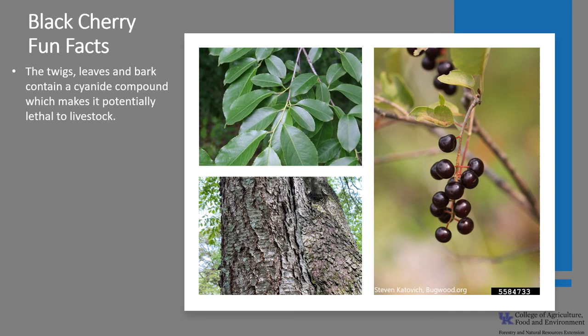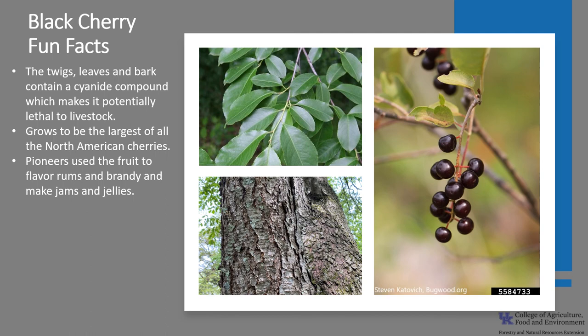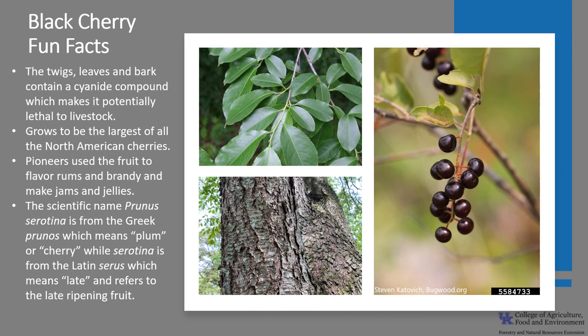Now for a few fun facts about black cherry. The twigs, leaves, and bark contain cyanide in a bound form as a cyanogenic glycoside. When the foliage wilts, the cyanide is released and can be potentially lethal to livestock. Deer and rabbits also eat the foliage, but not when it's wilted, so they are not harmed. Black cherry grows the largest of all cherries in North America. Pioneers in the Appalachian Mountains used the fruit to flavor rum or brandy to make a drink called cherry bounce. The fruit was also used to make jams and jellies.